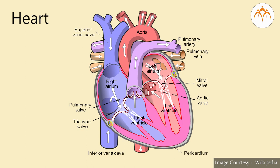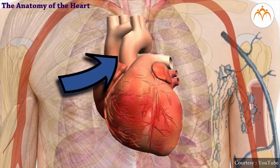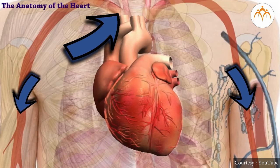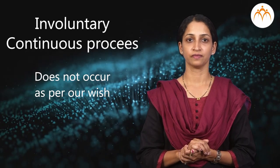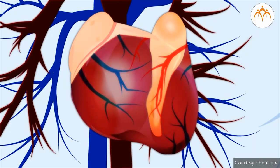In the wall of the heart, there are cardiac muscles. These muscles function continuously for the heart till the person is alive. Hence, they are called involuntary muscles. Therefore, we feel the pulse or beating of the heart when a person is alive.